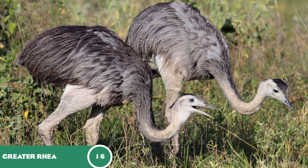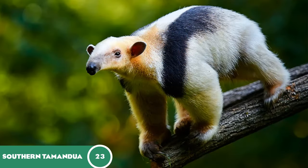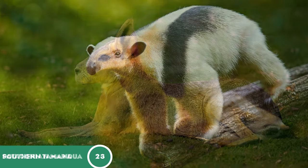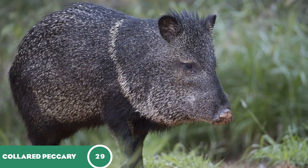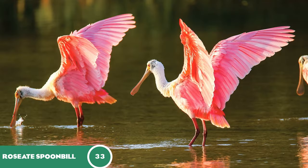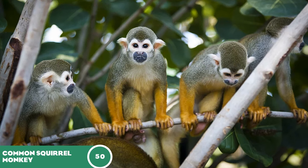The greater rhea at 16, the ocelot at 18, the southern tamandua at 23, the Patagonian mara at 26, the collared peccary at 29, the roseate spoonbill at 33, the scarlet ibis at 38, and the common squirrel monkey at 50.